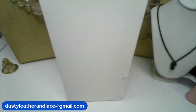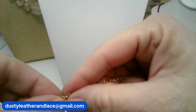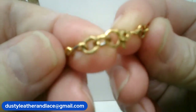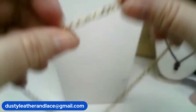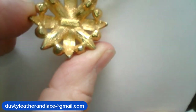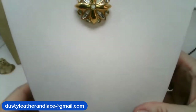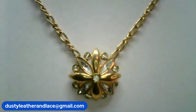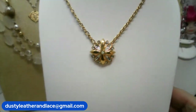And number six is another Monet — a cute little necklace, 16 inches on the chain. And there's your Monet mark, also marked on the pendant right here. Really pretty crystal floral pendant, gold tone. That is number six and $18.